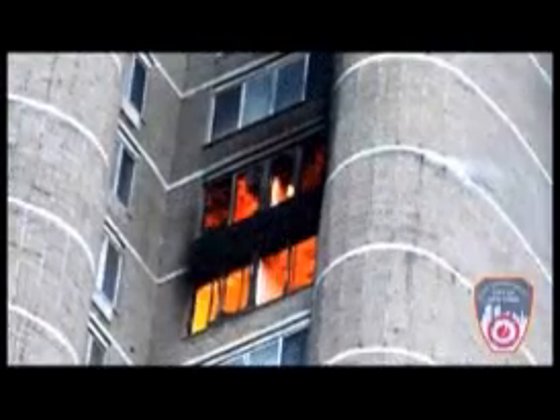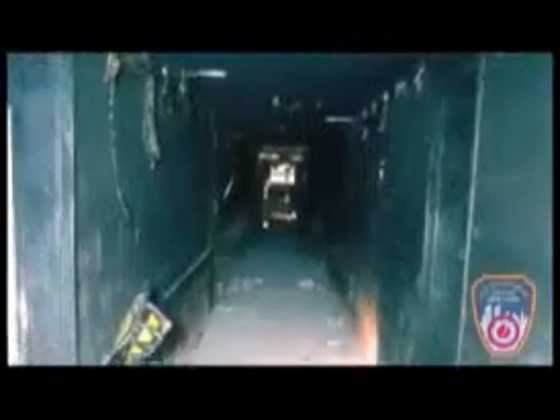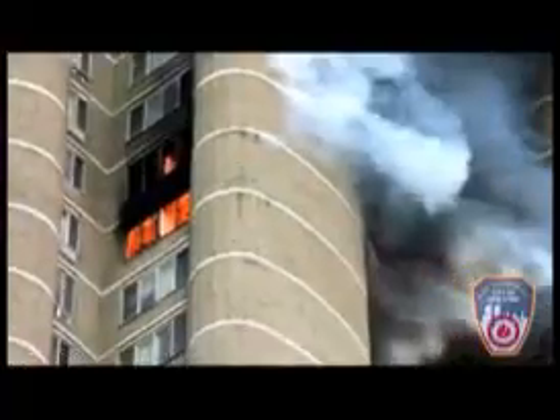It's important to note that exterior conditions are not always an accurate indicator of interior conditions. What do these fires tell you? We have heavy fire visible inside all of these windows, but nothing's venting out. That's because the wind is forcing the fire back into the apartment, down the public hallway, and out the other apartment windows.